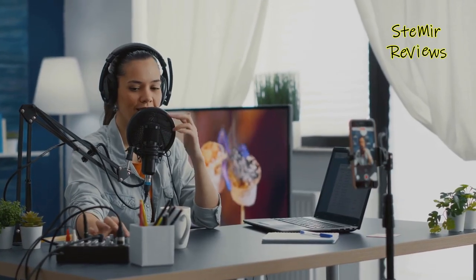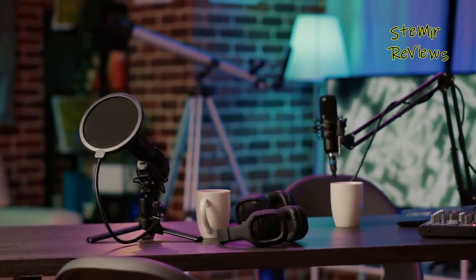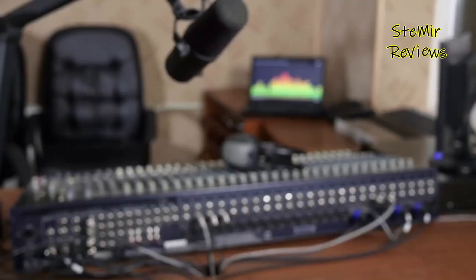Welcome to a world where your voice takes center stage, where every word, every sound resonates with precision and clarity. In the ever-evolving realm of content creation, audio quality reigns supreme, and the quest for the perfect streaming microphone is a journey that every creator embarks upon.